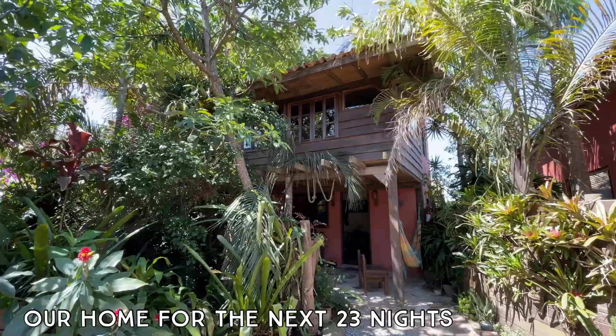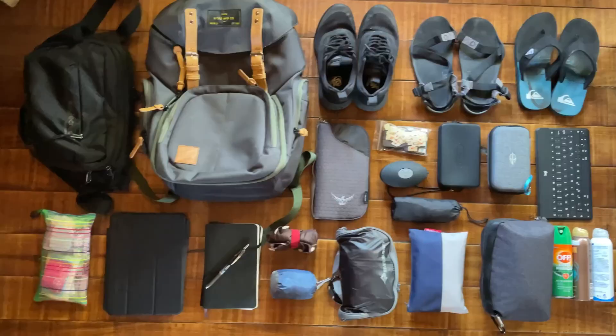Hello everybody! In the last few weeks I received lots of questions about which bag I use for traveling and what exactly I pack into it. Now that I've arrived at one of my favorite beaches here in Brazil and I'm going to stay for a little over three weeks, I thought I would take the opportunity to unpack with you and show you exactly what I bring. So let's go unpack!